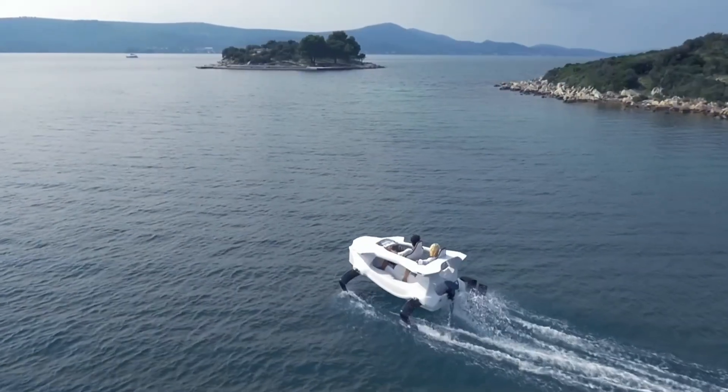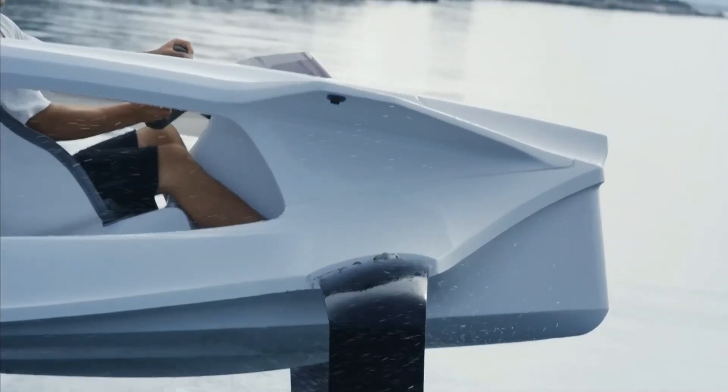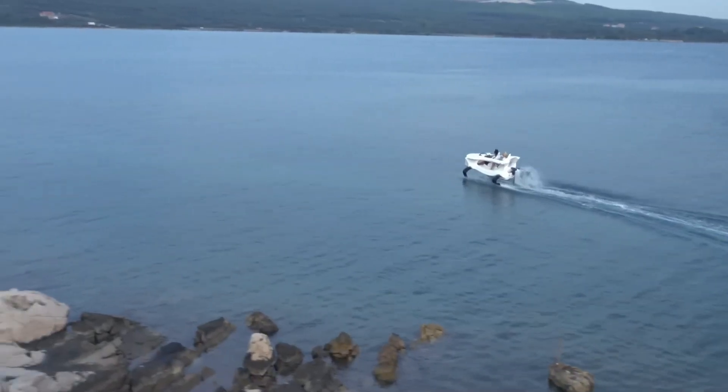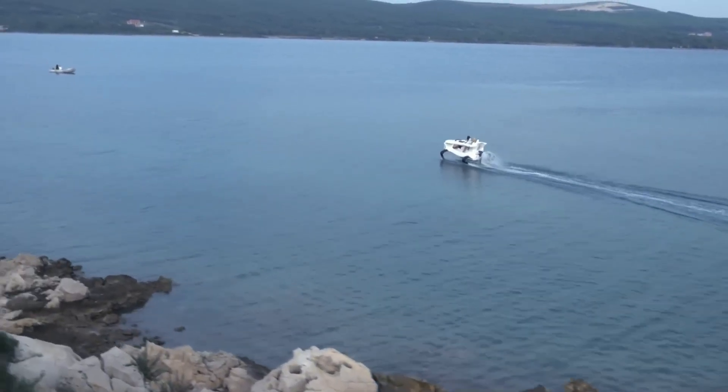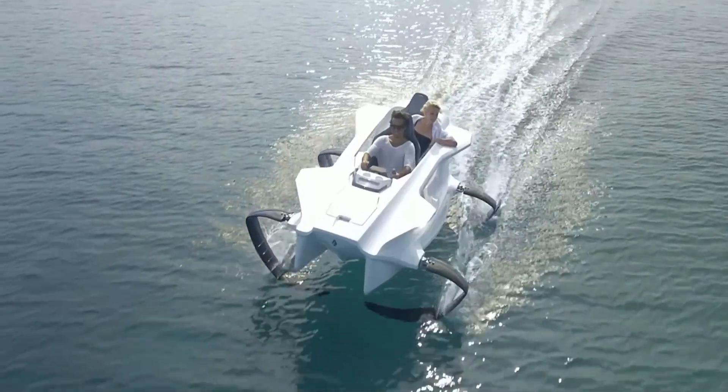With its zero-emission electric motor, the Quadrofoil is as kind to the environment as it is exciting to operate. Its joystick control system makes it intuitive and easy to handle, even for those new to hydrofoil technology.